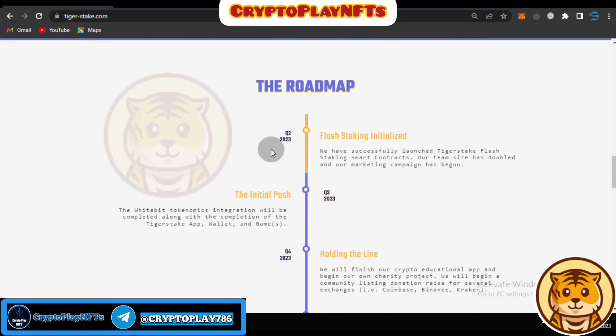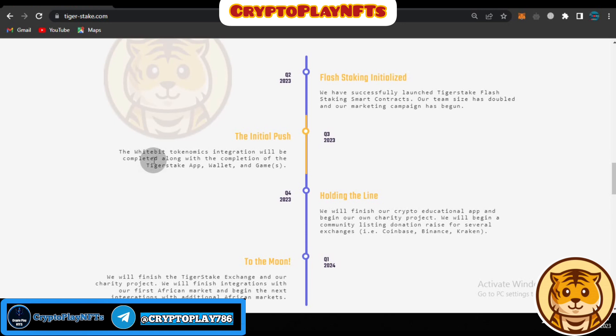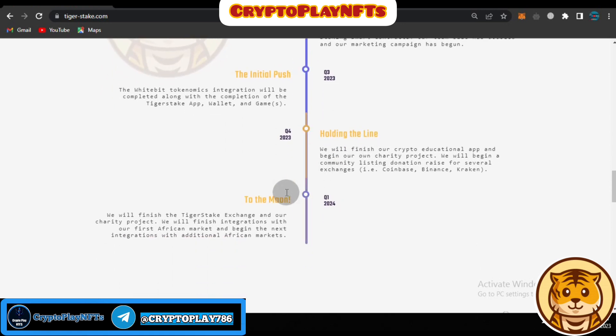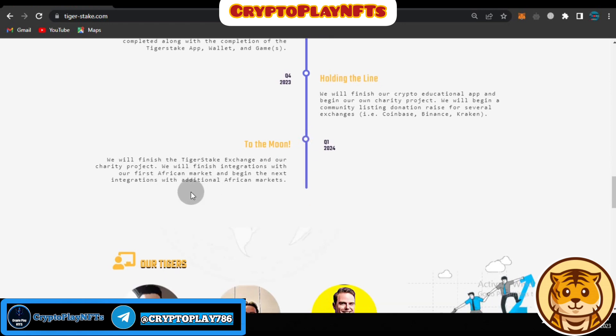Here you can see the roadmap showing how the platform is planned to run. In Q2 2023, flash staking was initialized — they successfully launched Tiger Stake's flash staking smart contracts, their team size doubled, and their marketing campaign began. In Q3, wide tokenomics integration and the Tiger Stake wallet app will be completed. In Q4, they are holding the line, and in Q1 2024, they will finish the Tiger Stake exchange, their charity project, and integrations with African markets.